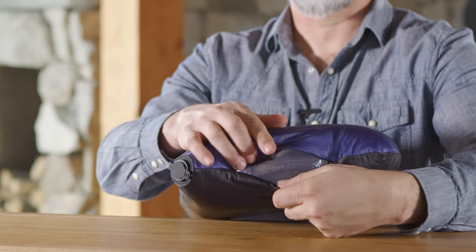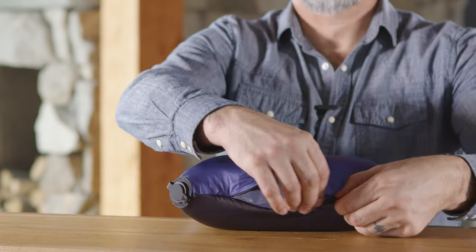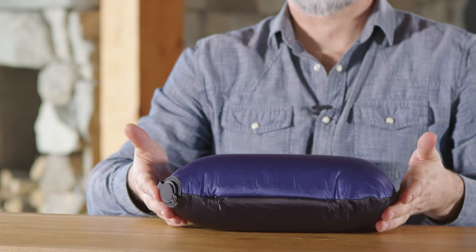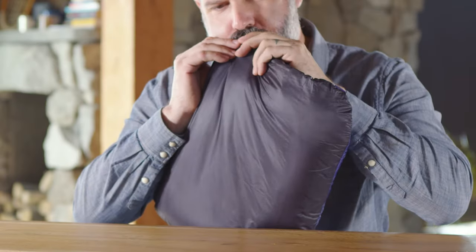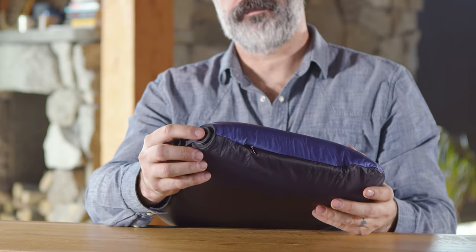All of the AirCore pillows from Cocoon feature an inflatable AirCore bladder that's easily removable with a hidden zipper for washing the material. It's easy to inflate and it deflates in seconds.